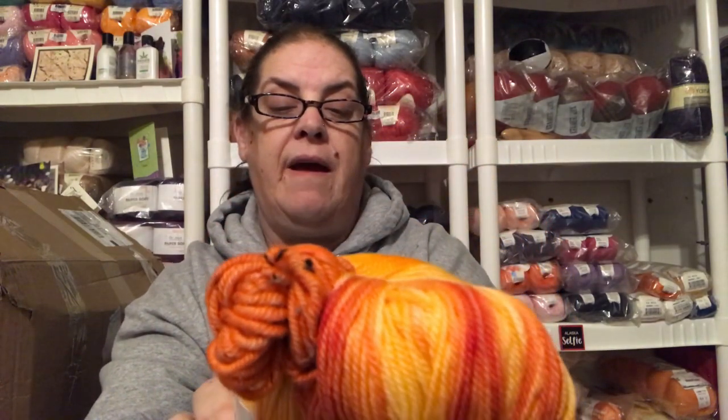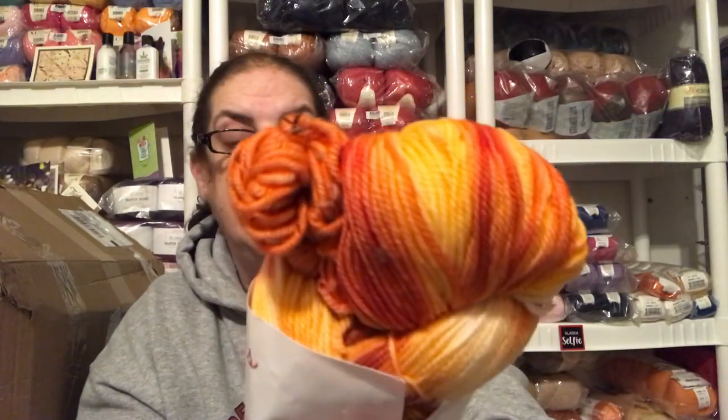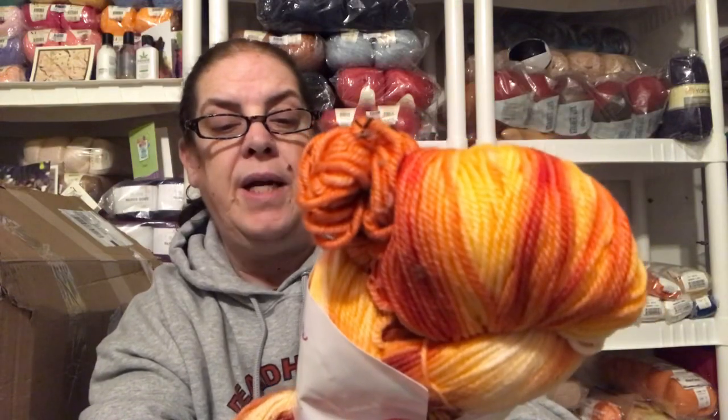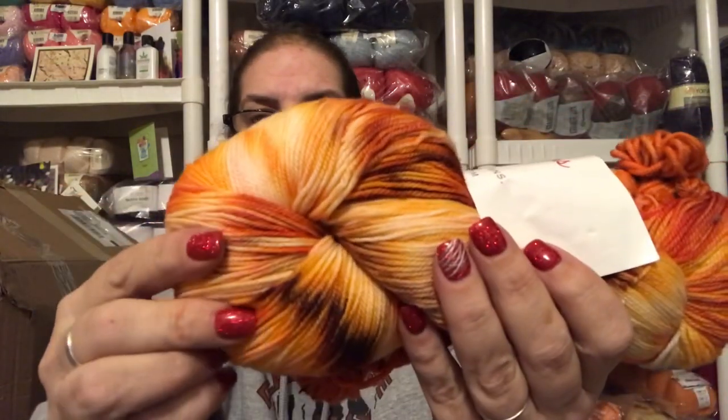The other skein is a DK Donegal, and it is 82% Superwash merino with the rest being hemp. So this one is hemp and merino, and the big skein is merino and nylon. It also comes with a little stitch marker. I love the sound of my grandson's laughter — it kind of reminds me of his mama.